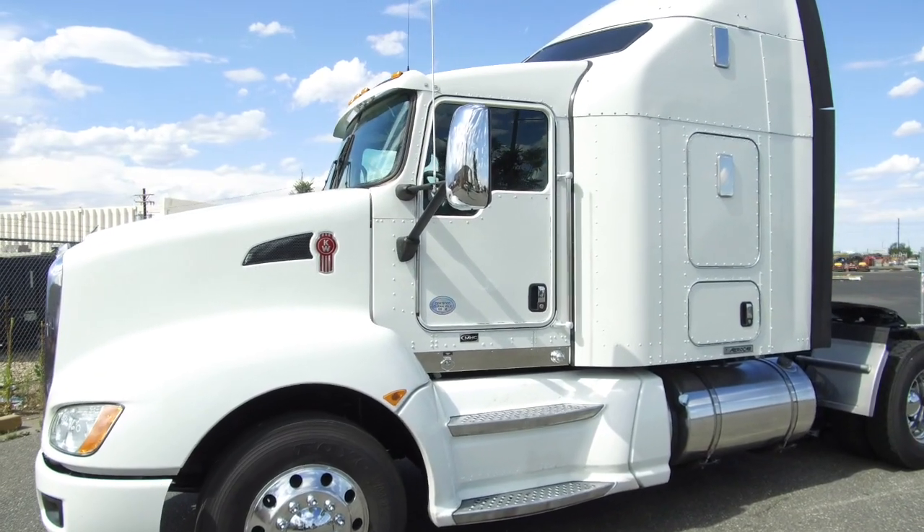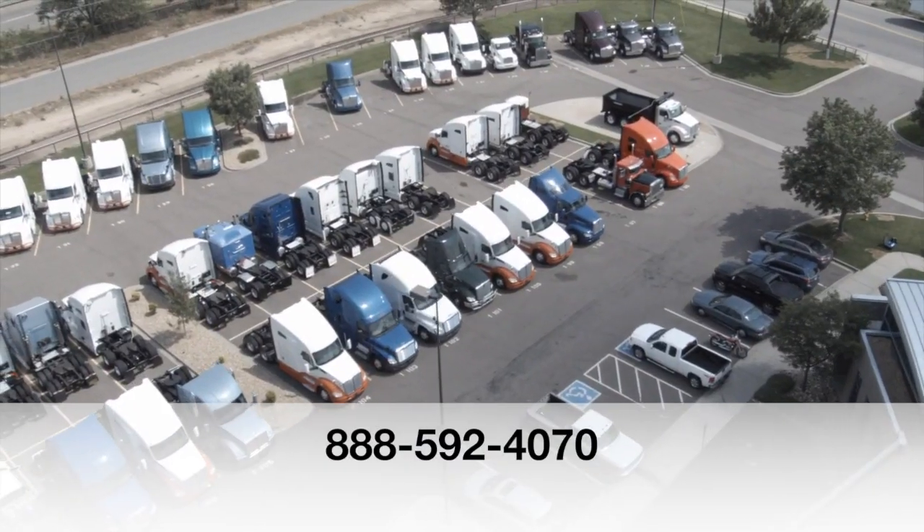If you want this truck — a 2013 Kenworth T660 — call MHC Denver at 888-592-4070.